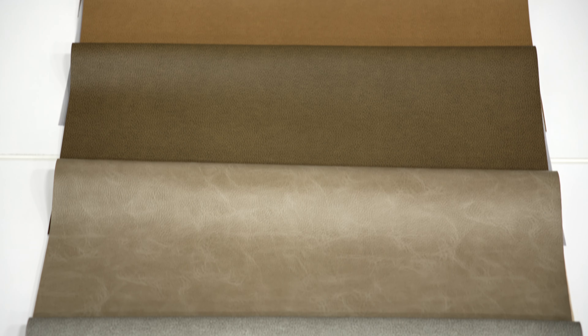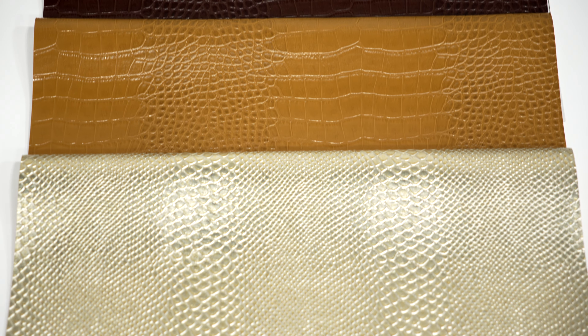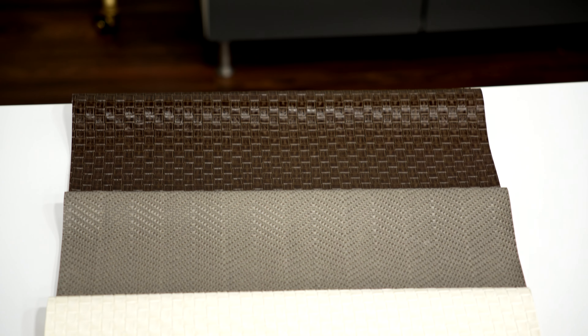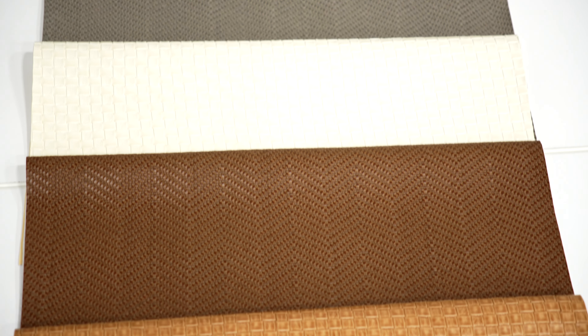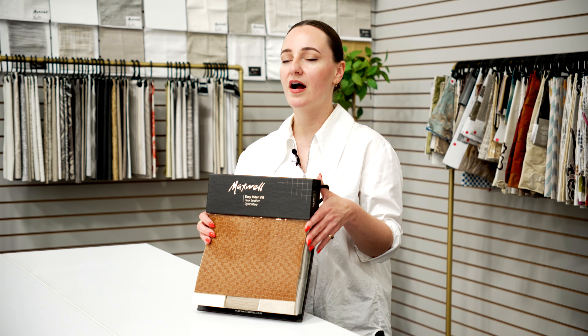The latest Easy Rider faux leather grouping is as classic as it gets, with distressed top grain leather looks alongside crocodile, alligator, ostrich, and snake looks. Basket weave effects add even more depth to the rich, patinaed palette of caramel, cognac, and coffee, which is accented with glints of metallic and gemstone hues. The constructions in Easy Rider 8 are either PVC or polyurethane, and all are highly cleanable and durable.